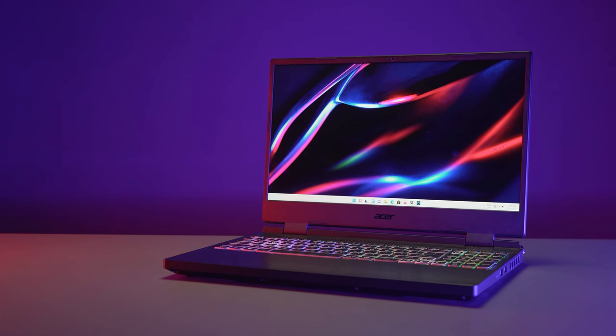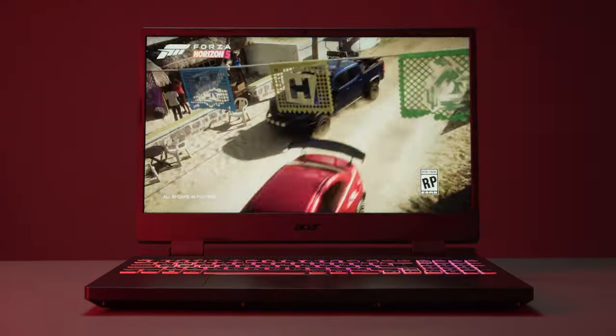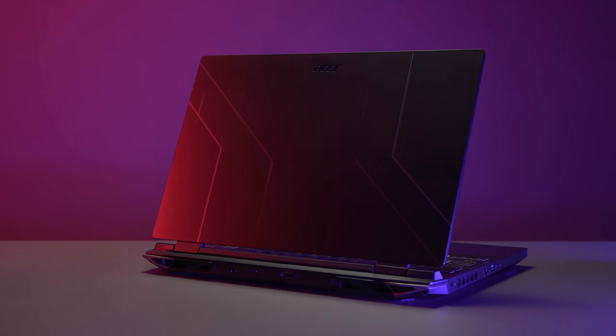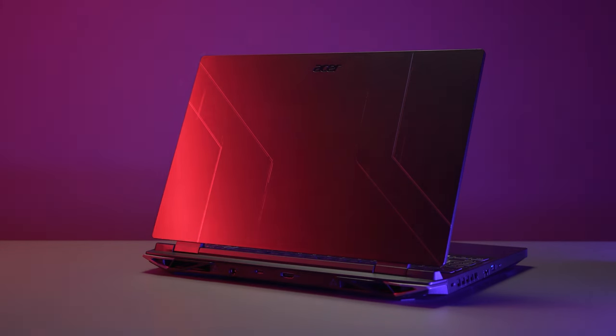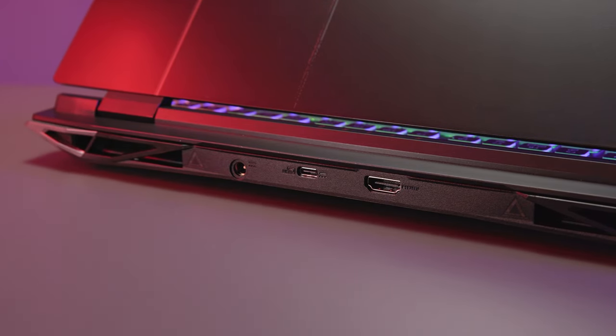Acer also showed off the Nitro 5 with a variety of options, so you could grab one with a 12th gen Intel CPU or an AMD Ryzen 6000 processor and up to a 3070 Ti GPU from Nvidia. The Nitro 5 will cost $1,050 plus. All of Acer's gaming laptops are basically a step up with newer specs from the previous generation, with the Helios 300 and the Nitro 5 featuring new, cleaner designs. All of them are slated for March, April, or May releases.